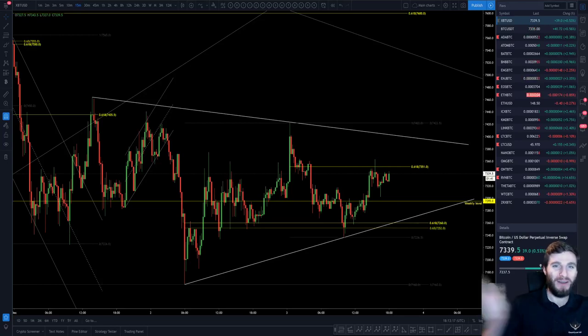Hello everybody, I hope that you are doing very well and welcome back to another cryptocurrency technical analysis. In today's video I'm going to be going over the range that I'm currently trading on Bitcoin and how we can be looking to trade the breakout of said range. I hope that you thoroughly enjoy this one and let's just get straight into it.